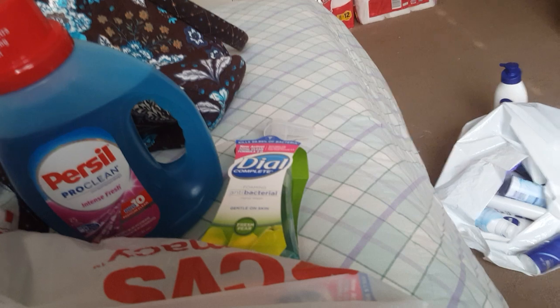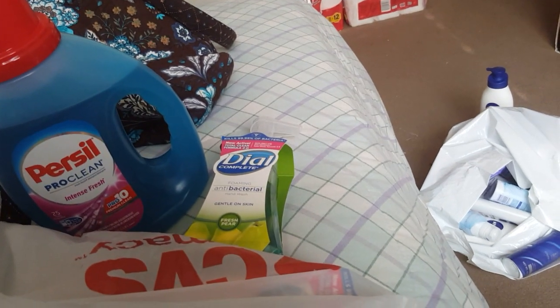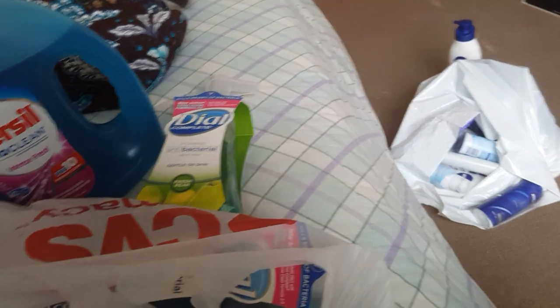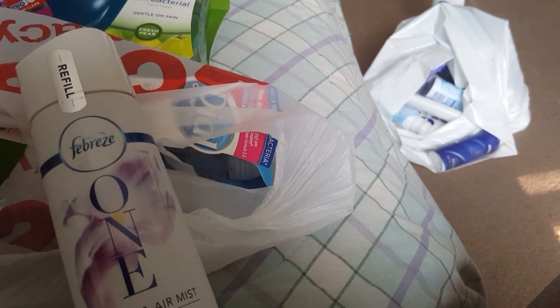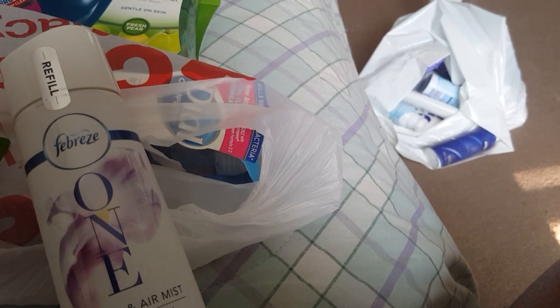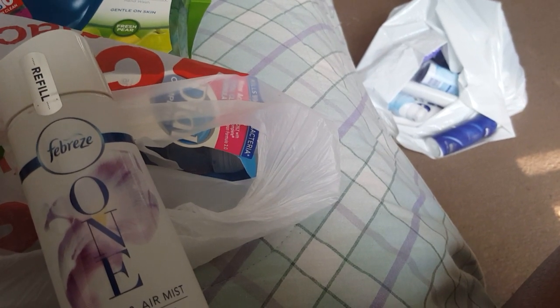I picked up one bottle of Persil because I have tons of Persil. I had a $2 off coupon and there's also a rebate on Saving Star, so I wanted to do that. I did the Febreze deal — I had a buy-one-get-one-free coupon for Febreze that was expiring today from the P&G insert.